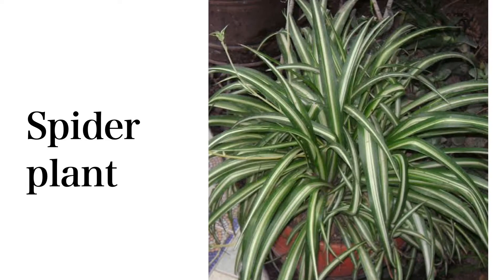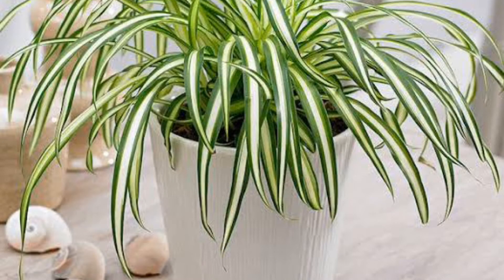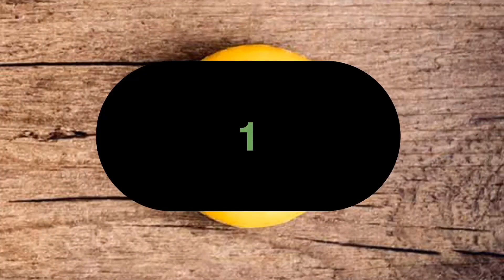The spider plant gets its name because its leaves look similar to a spider's legs. It helps filter out harmful compounds from the air. Well-drained soil and indirect light help the plant grow well. Make sure not to over-water the plant.